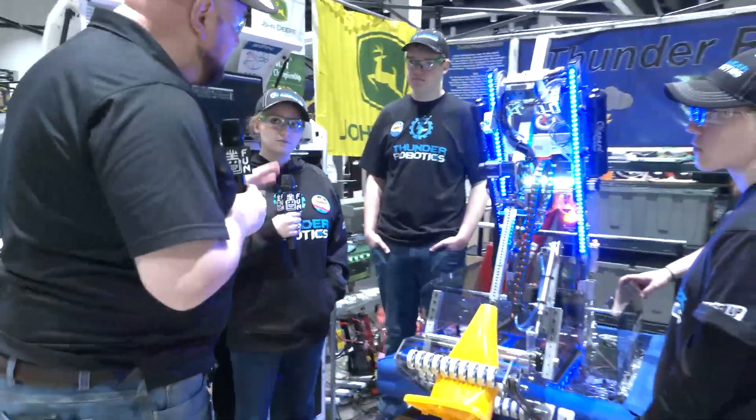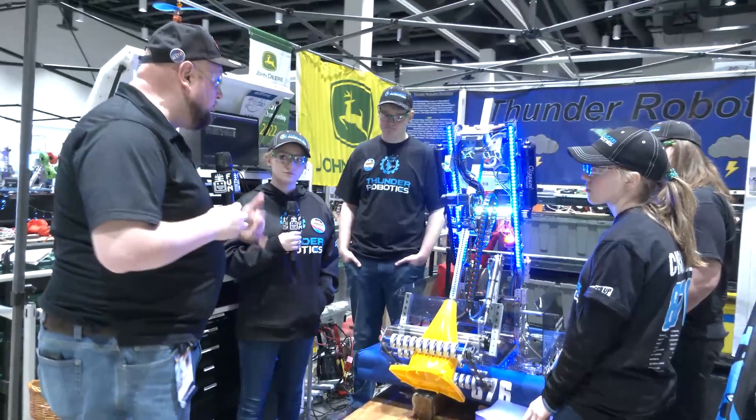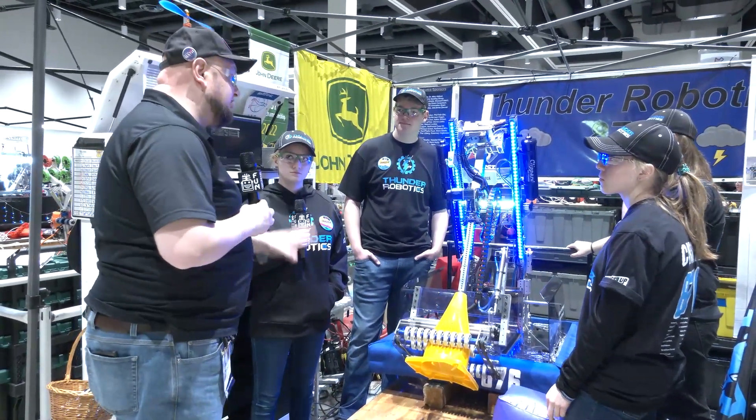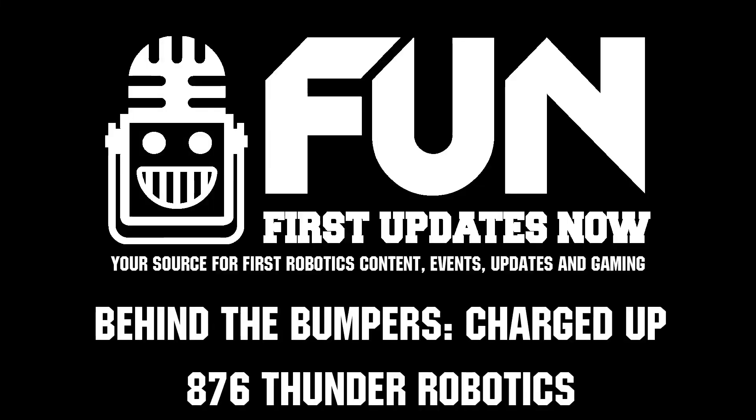876 Thunder Robotics, thank you so much for telling us more about your robot. It's cool to hear about the iterations. We hope it pays good dividends here at the North Star Regional — best of luck here and hopefully we'll see you at the World Championships as well. Thanks a lot.